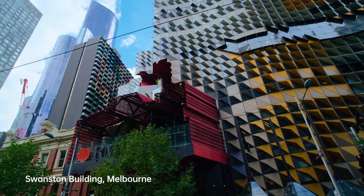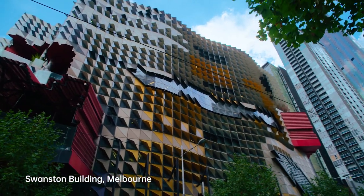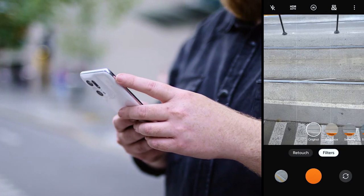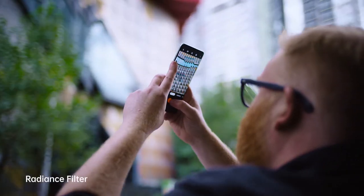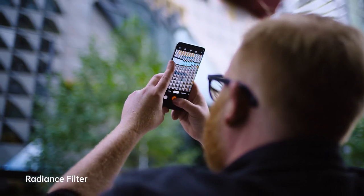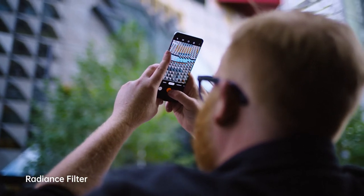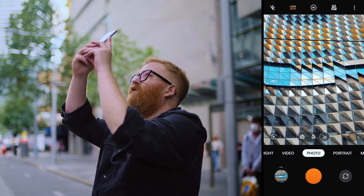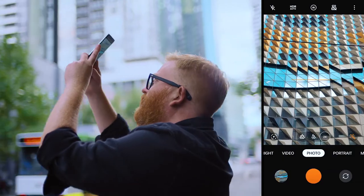We're here right in the heart of the Melbourne CBD. We've got an absolutely fantastic piece of architecture right in front of us. You're in photo settings here — we're going to click on the magic wand, then go over to the radiance filter. With the radiance filter we're really looking to pick up on as much colour as we can, and straight away you can see the filter is being applied immediately. We can follow all the interesting colour patterns that are here — the yellows, the blues. There's a lot going on here.